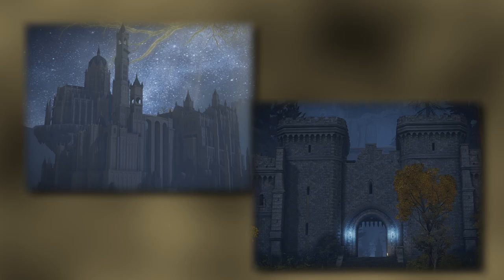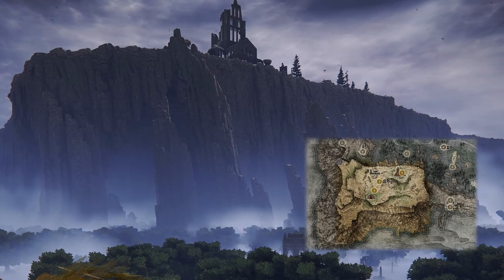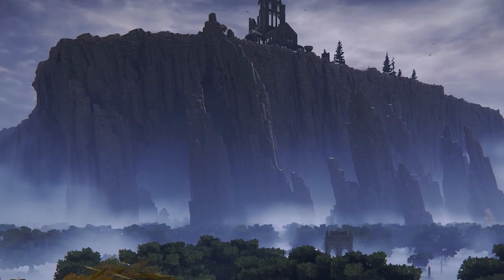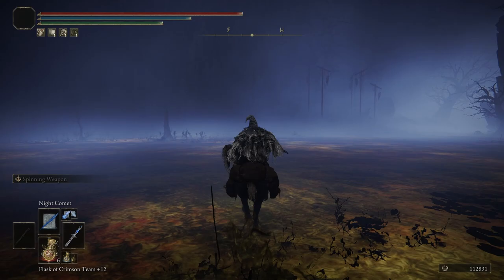Next is less of a thing and more of an overall place that can be missed: the Village of the Albinaurics. Located to the southwest of the zone, what looks like a plateau on the map is currently inaccessible from above. However, you can enter an area underneath. From the Folly on the Lake site of grace, head south. This poisonous trek will be littered with a few crabs, so try to be careful. Up on a hill to the southwest, you'll find access to the village.